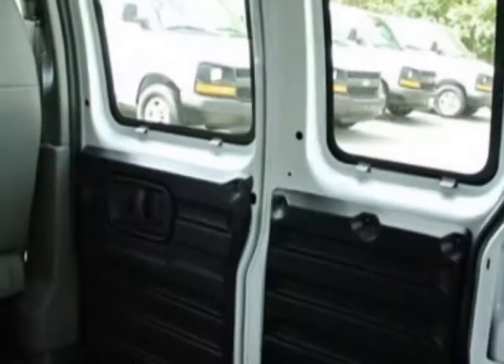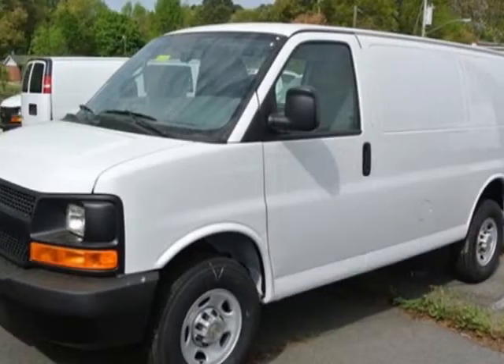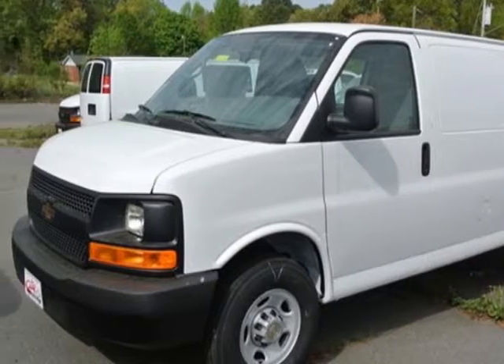Additional options include an AM/FM stereo audio system, fixed rear doors and side cargo doors, and the seating arrangement features driver and front passenger fold-back buckets.